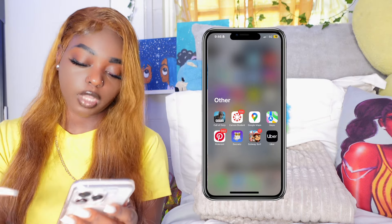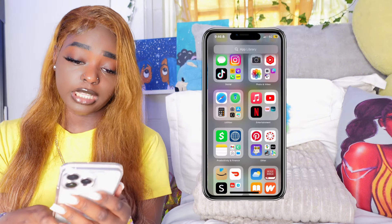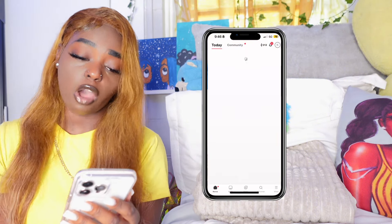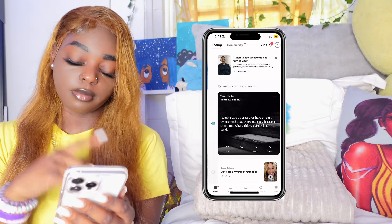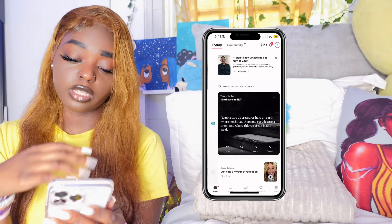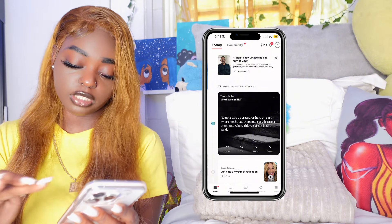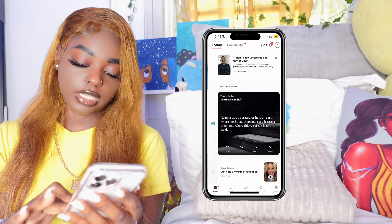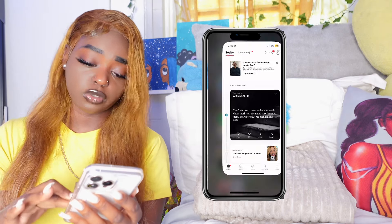Holy Bible app — I use this app daily. My streak on here is 312 days, which means I logged in 312 days in a row reading the verse. It's like a motivation app but it's the Bible — it gives you verses, you can read the Bible, set up plans, and discover different things. Next I have Wattpad. I'll be on Wattpad reading books — all kinds of books, fiction, non-fiction.